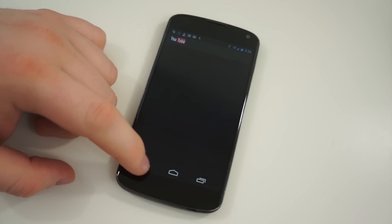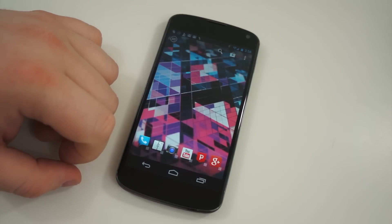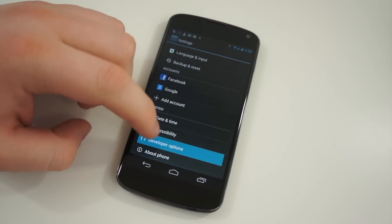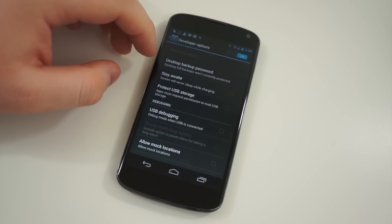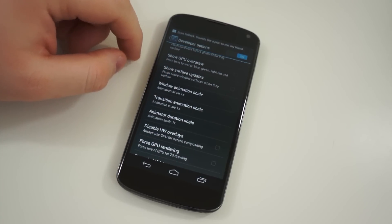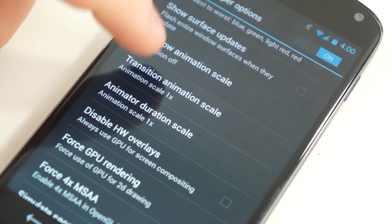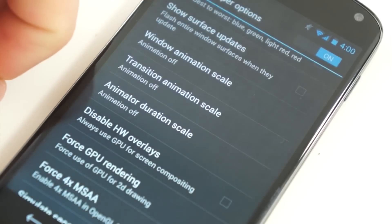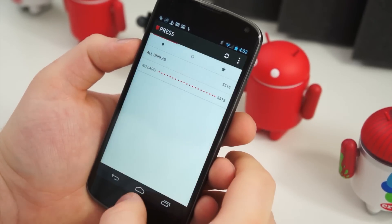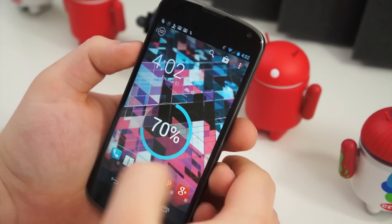Much like the animations on the home screen, there are animations that occur when you open an application, close an application, or when you're switching between apps. This can be toggled by accessing the developer options menu in the settings app. Navigate to settings and scroll down to developer options. You may have to activate this first by clicking on about phone and tapping on the build number until developer options are unlocked. Once inside, there are three settings to focus on: window animation scale, transition animation scale, and animator duration scale. All of these, by default, are set to 1x, but you can change them to a more noticeable animation or completely turn the animations off.